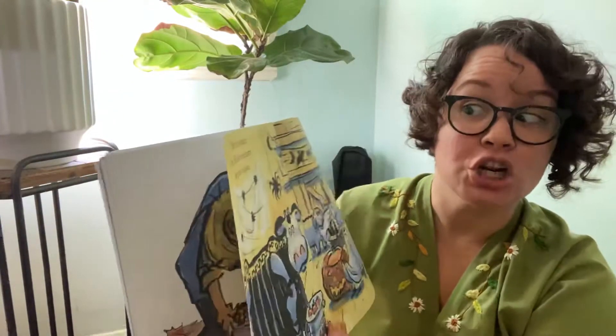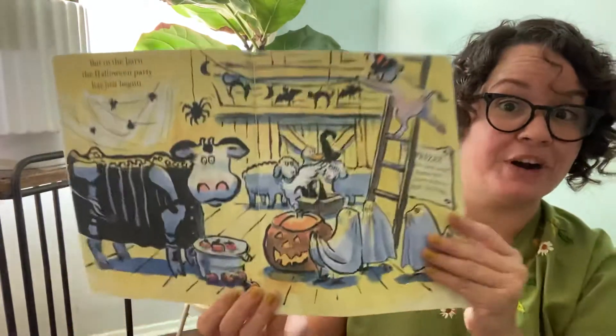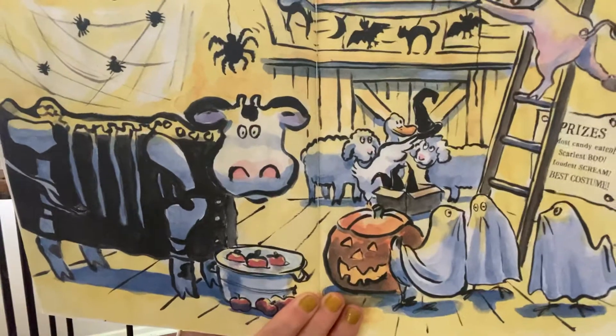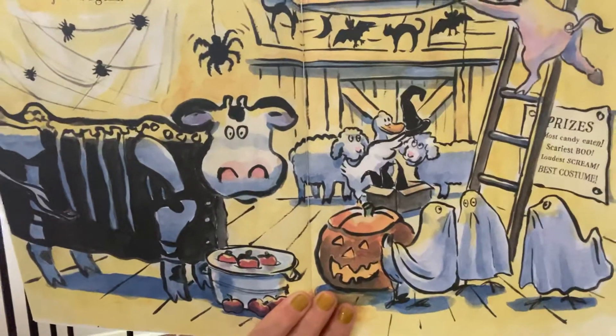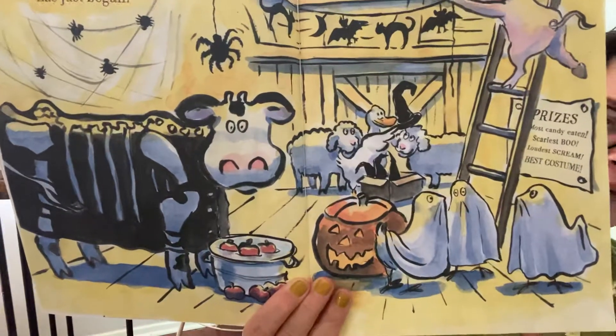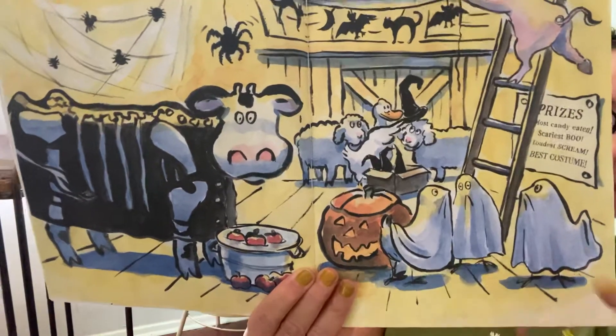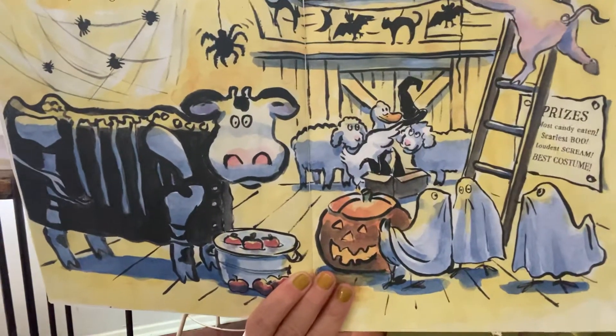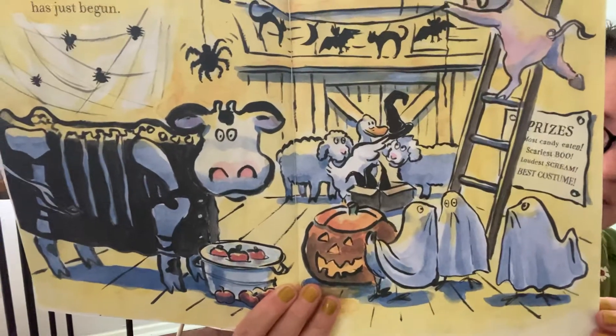But in the barn, the Halloween party has just begun. Oh my goodness, look at how all the animals are wearing costumes. I wonder what animals are hiding under there like ghosts — they're pretending to be ghosts. What kind of animal do you think that might be?